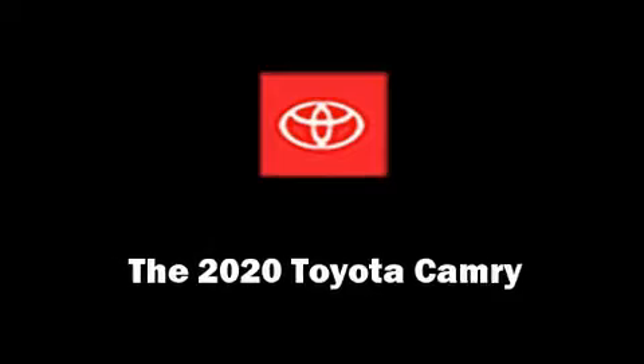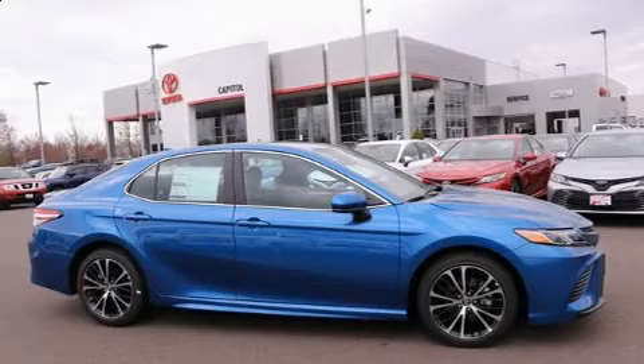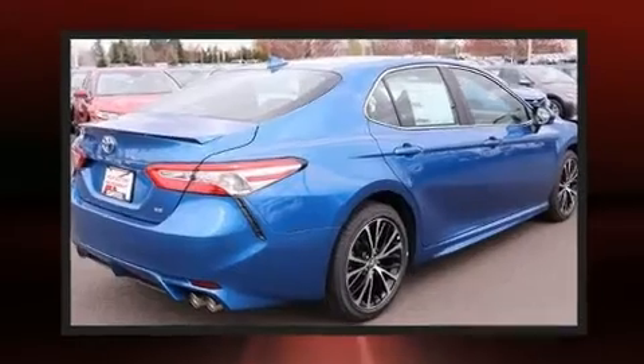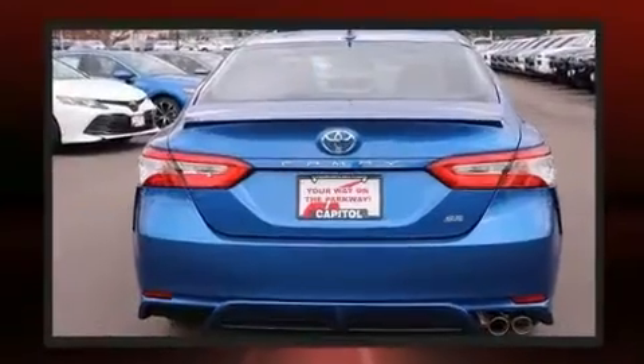The 2020 Toyota Camry. This four-door, five-passenger sedan stands out among competitors in its class. It features a front-wheel drive platform, an automatic transmission, and a 2.5-liter four-cylinder engine.